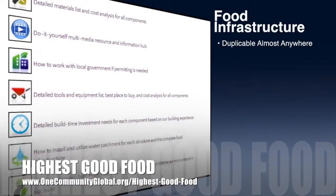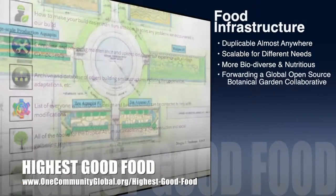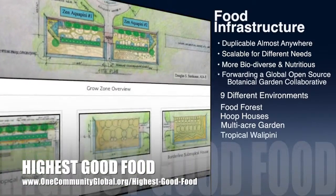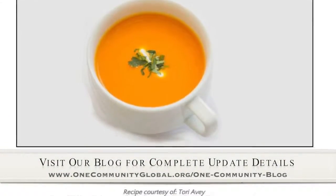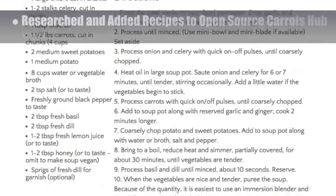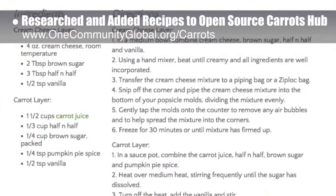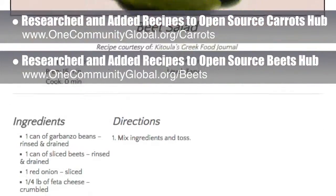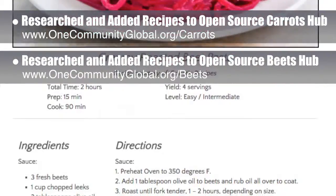One Community's approach to Highest Good Food is duplicable almost anywhere, scalable for different needs, more biodiverse and nutritious, part of forwarding a global open source botanical garden collaborative, and includes nine different free shared and duplicable growing environments. This week, the core team working on Highest Good Food researched and added the final major components to our open source carrots hub — recipes. You can see these new additions here. We also did this for the open source beets hub.